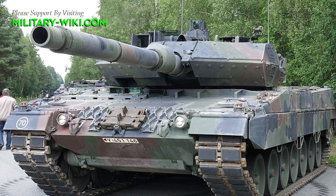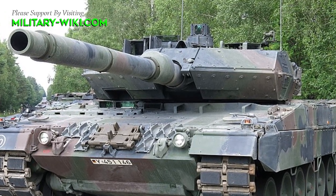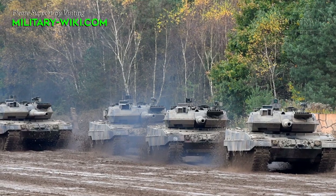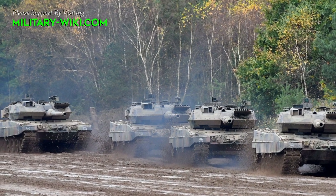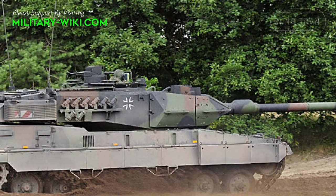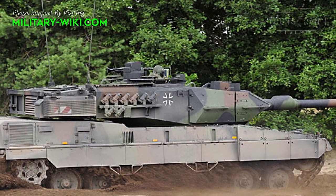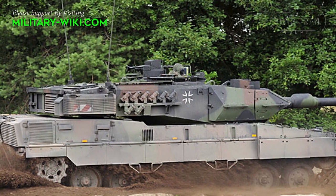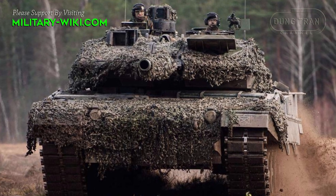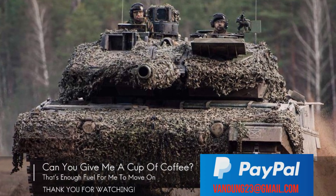This main battle tank can be fitted with a front-mounted dozer plate for self-entrenching and clearing obstacles. According to the Hungarian Ministry of Defense, the new combat vehicles will replace the in-service Soviet-era T-72 tanks and artillery systems. Deployed by more nations than any other, the Leopard-2 is the world's finest main battle tank, with overwhelming combat performance resulting from an optimum combination of firepower, protection, mobility, and operational readiness.